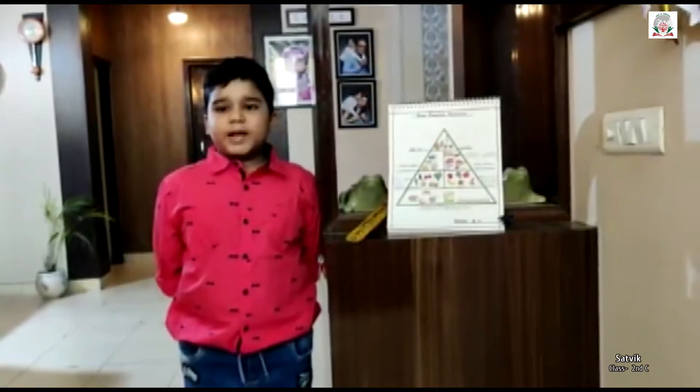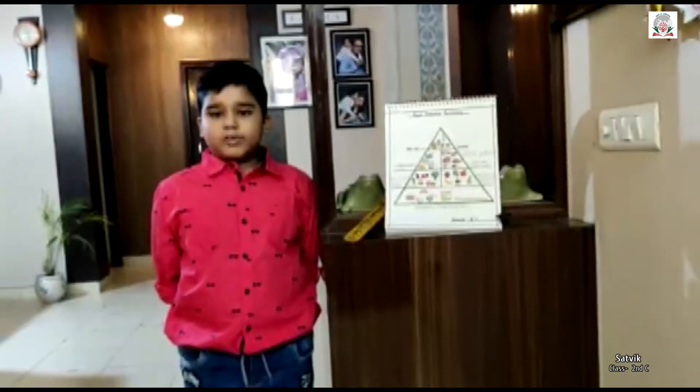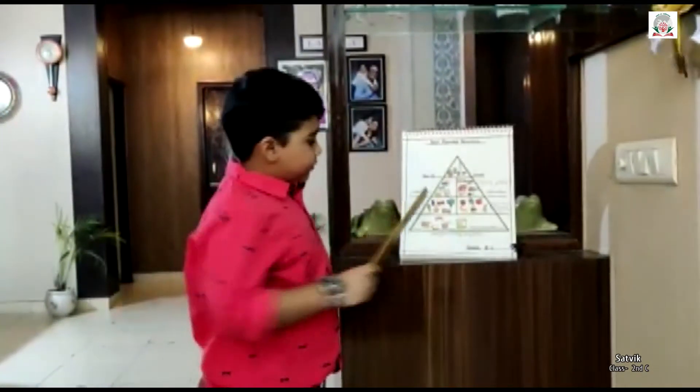Food Pyramid is a guide of the right kind and quantity of food to eat. Food Pyramid is of triangle shape, and in Food Pyramid there are four shelves.